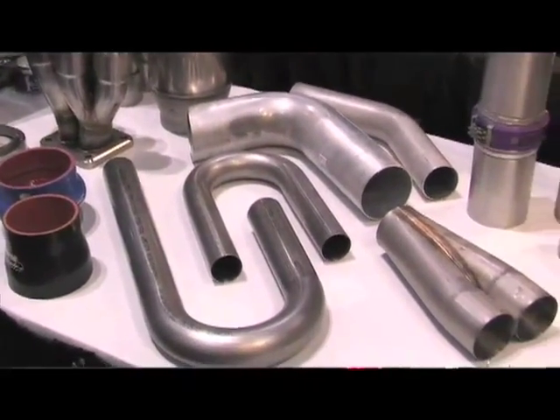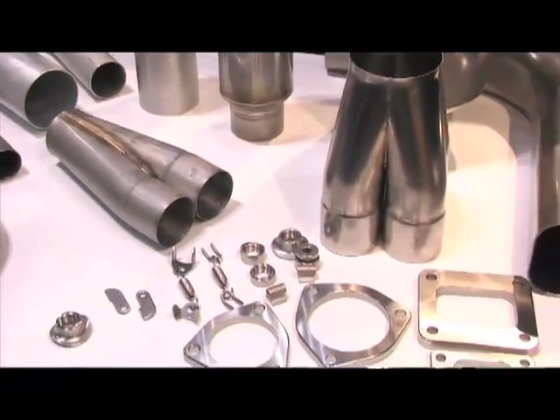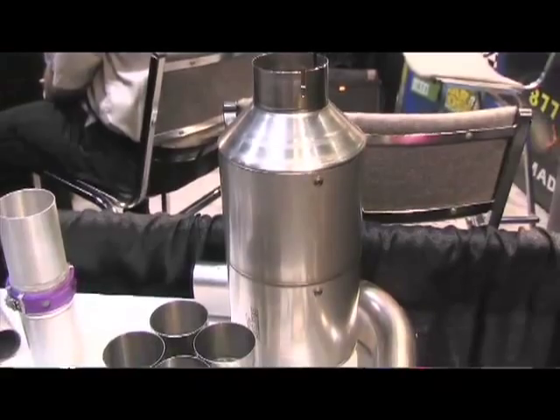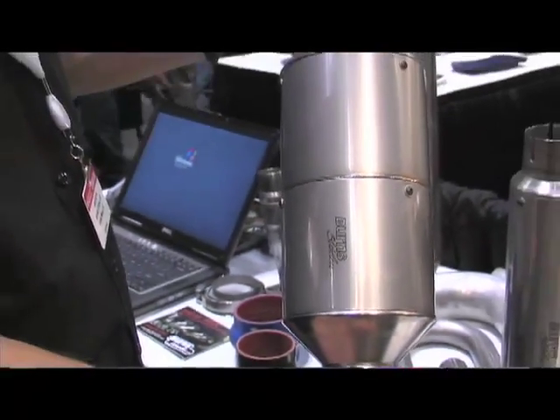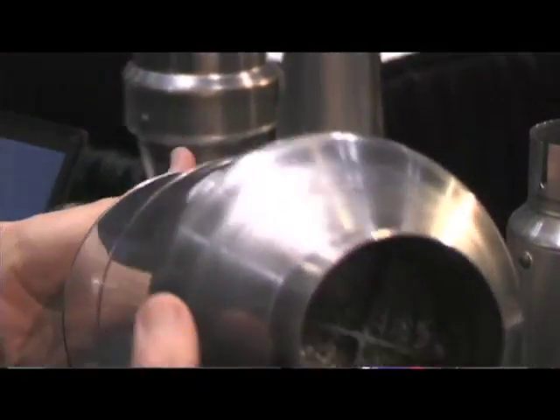You have a lot of other pieces here bringing in that technology. What else do you have highlighted at the show? The system here incorporates our two-stage mufflers, so we have those two-stage mufflers available for really any type of application. We're finding that road racing and autocross tracks are having some pretty stringent requirements, and those two-stage mufflers with their added sound attenuation are really very beneficial for the racers.